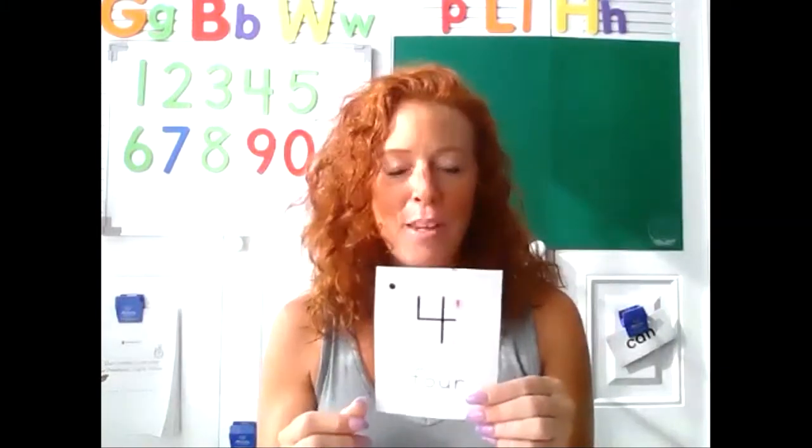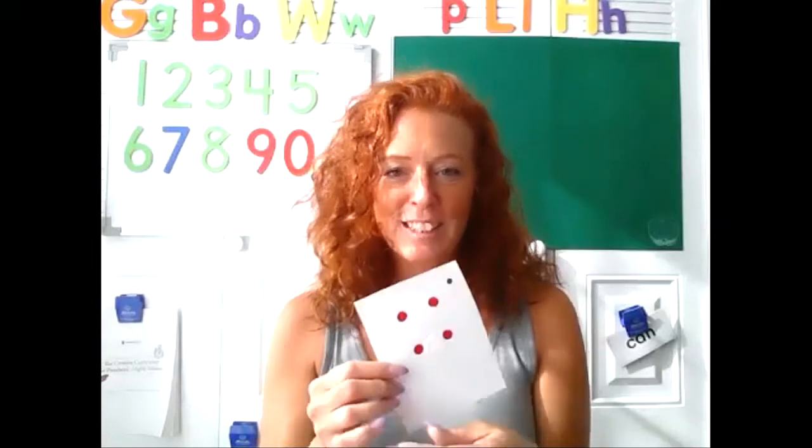Appy-tappy-tappy, appy-tappy two, appy-tappy-tappy, I'll show my card to you. Yep, that is the numeral four. Let's count. One, two, three, four.